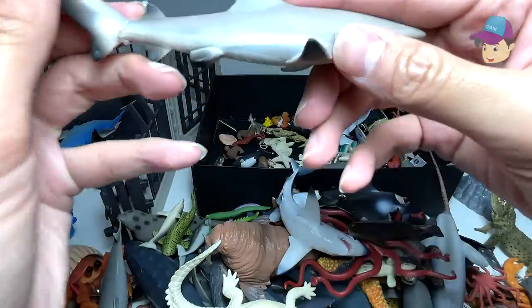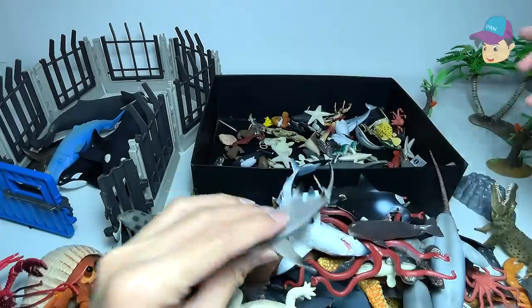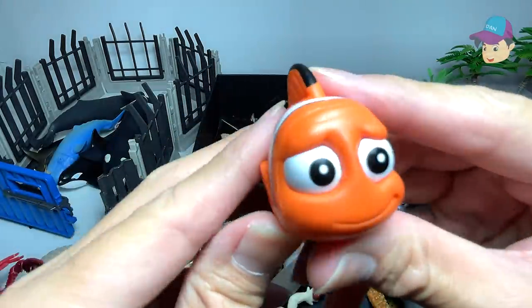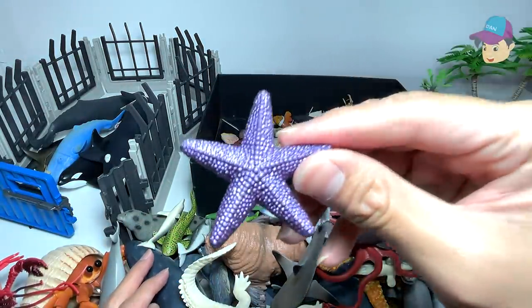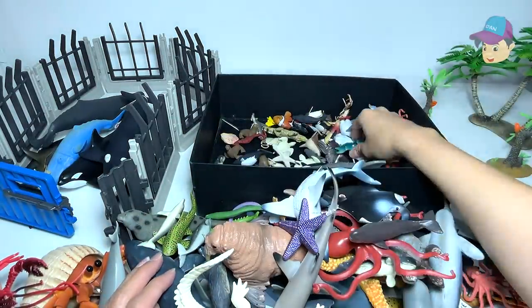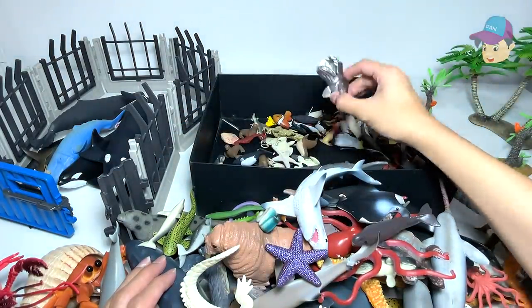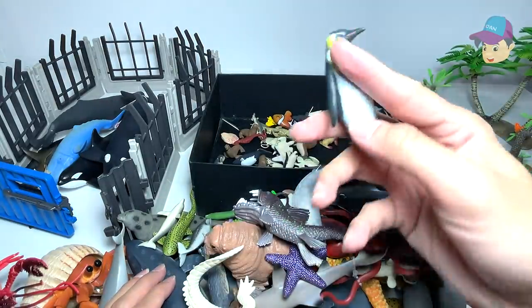This is a blacktip reef shark right over here. We have a clownfish, and this should be Nemo. A little beautiful starfish. Another one right over here. Anglerfish.